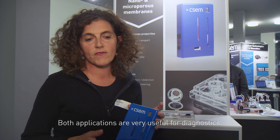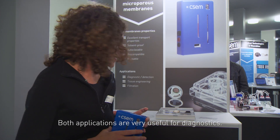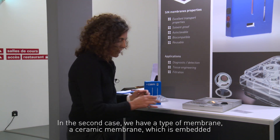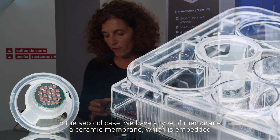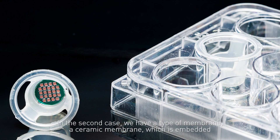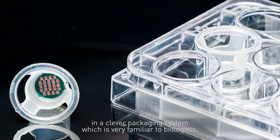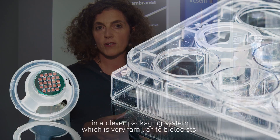Both applications are very useful for diagnostics. In the second case, we have a type of membrane — a ceramic membrane — which is embedded in a clever packaging system which is very familiar for biologists.